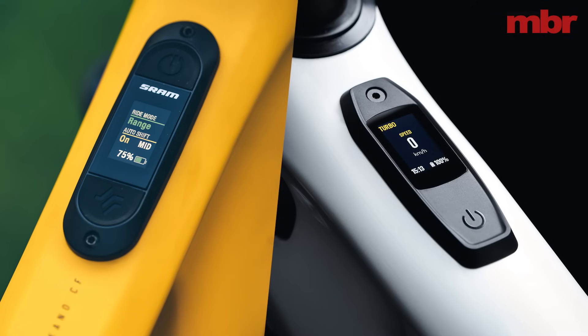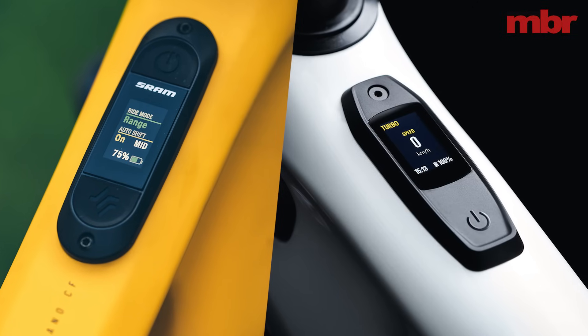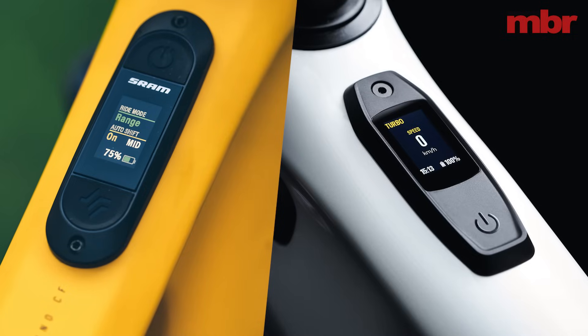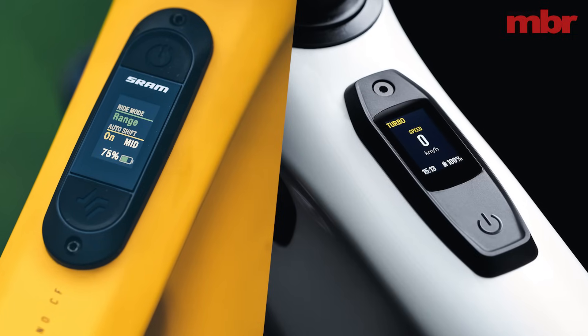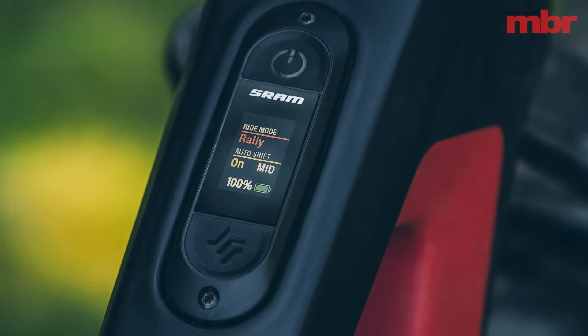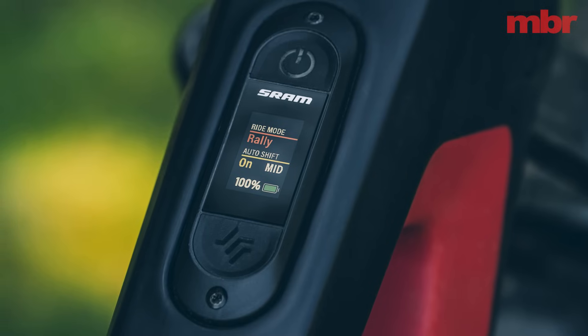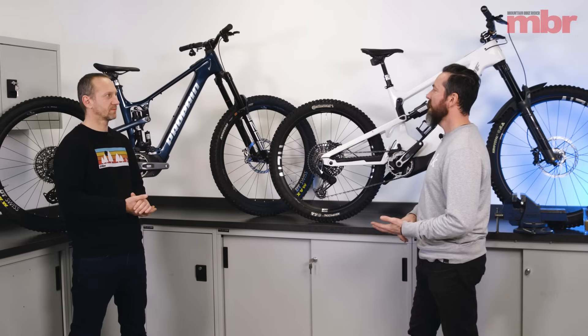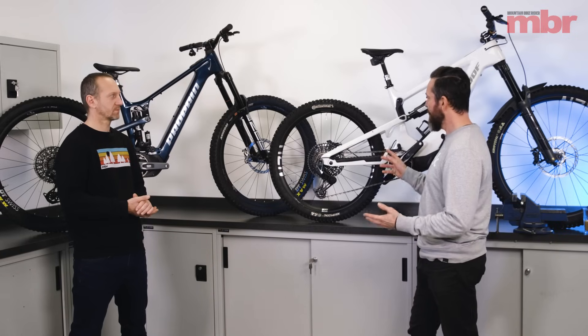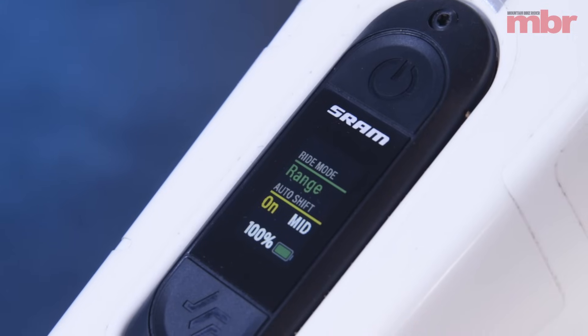The display is pretty similar to the Specialized display. It's really similar, but doesn't have quite as much information on it, which some might say is a good thing. You've got power mode — range or rally — so only two power modes, which is pretty different since most systems have four or five. You've got battery life, and then the unique thing: it's got auto shift on or off.